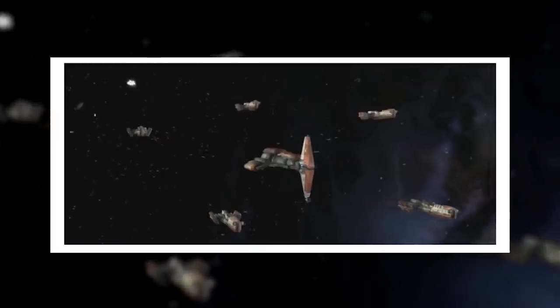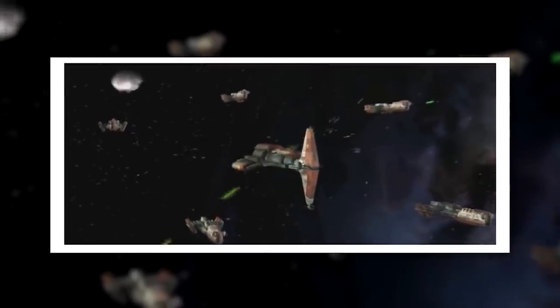This vessel is the Hammerhead-class cruiser, and in this video we're going to be giving it the recognition it deserves.